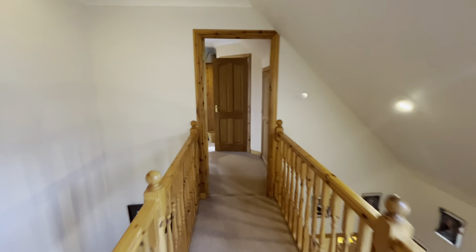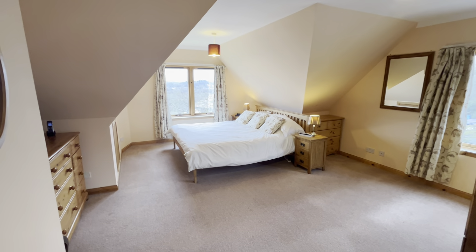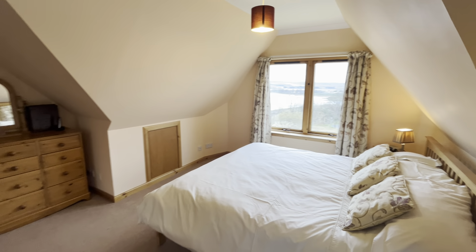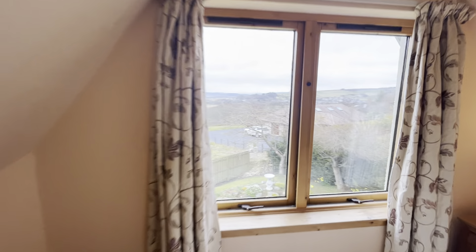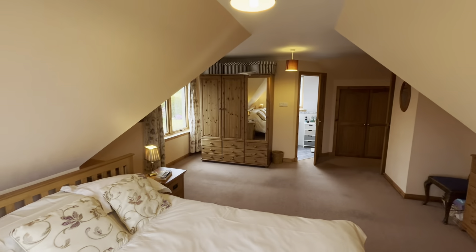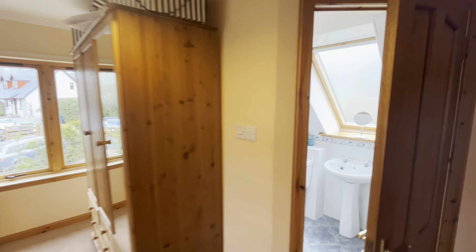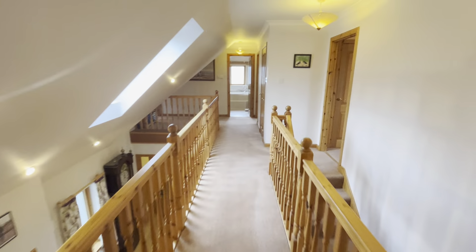Onto the master bedroom. As you can see there are telephone points and television points throughout the property. You could lay this room out any way you want really. The current owners like it like this because this is the view they wake up to in the morning when they open the curtains. But equally you could have the bed against the wall where the wardrobes are. There's also an en-suite shower room. So that's the upstairs.